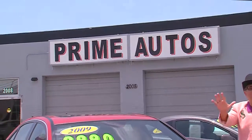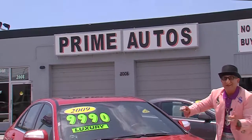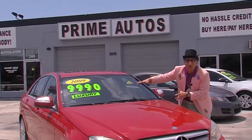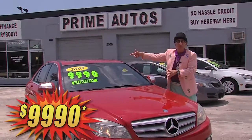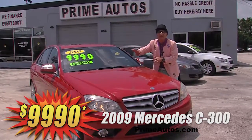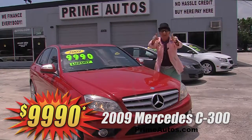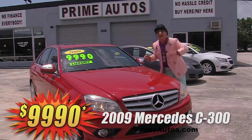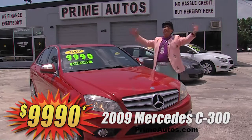Or maybe you prefer a premium luxury sedan like this super sharp Mercedes-Benz C300 Sport with rich leather bucket seats, moonroof, CD player with Bluetooth connection, factory alloy wheels, and all the amenities. You ain't going to believe it — only $99.90 and no hassle credit in 20 minutes or less.